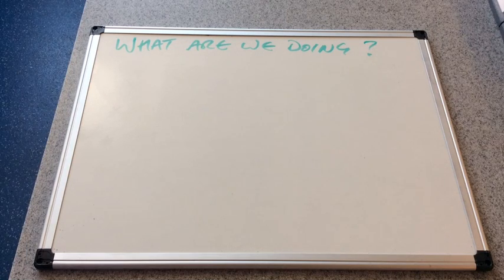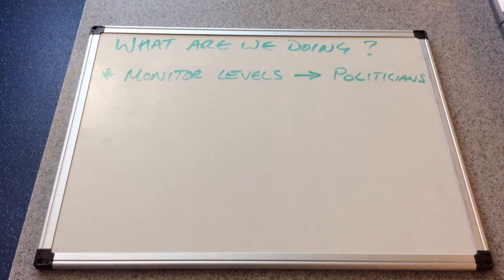The final part of the video looks at the various ways scientists can help to combat the problem — basically, what are we doing about it? The first thing is that scientists have a role in monitoring levels: that could be levels of gases in the atmosphere or sea levels, and that information would then be passed on to politicians who would decide on policies as a result.